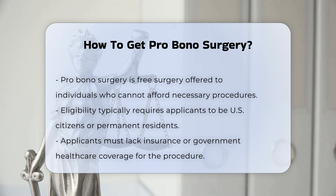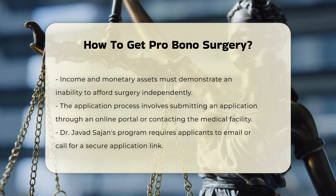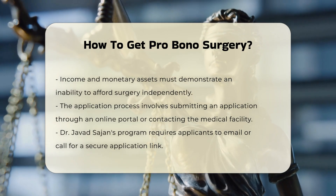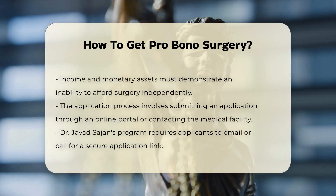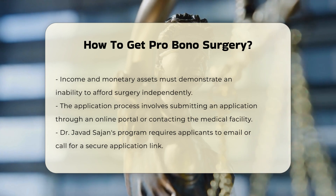Application process. The application process usually involves submitting an application through an online portal or by contacting the medical facility directly. For instance, Dr. Javad Sajjan's pro bono top surgery program requires applicants to email or call to receive a secure link to apply through a HIPAA-compliant portal.